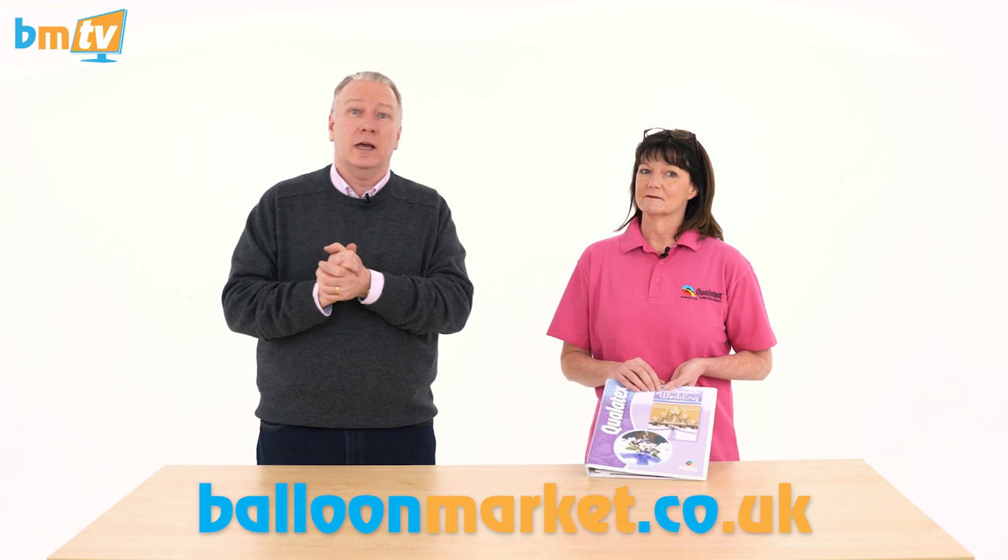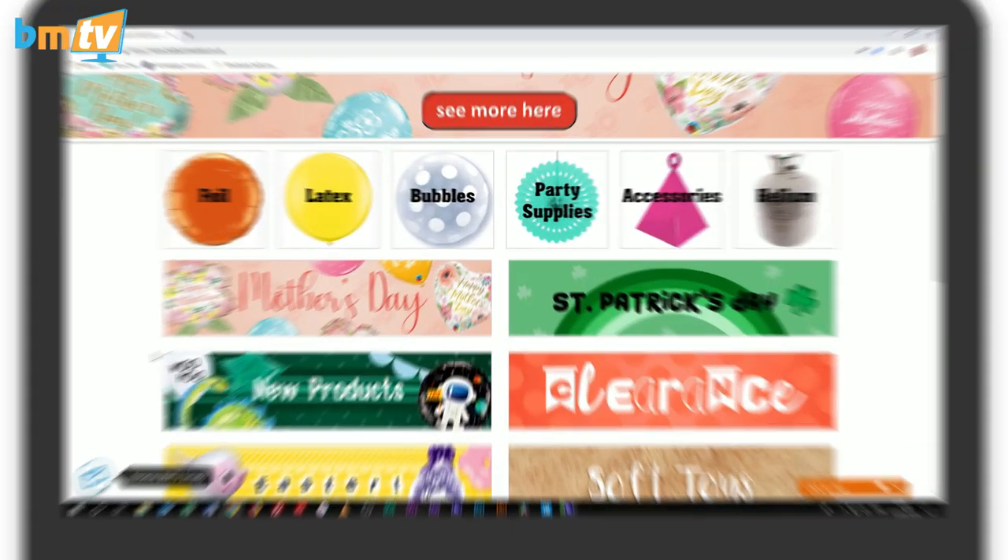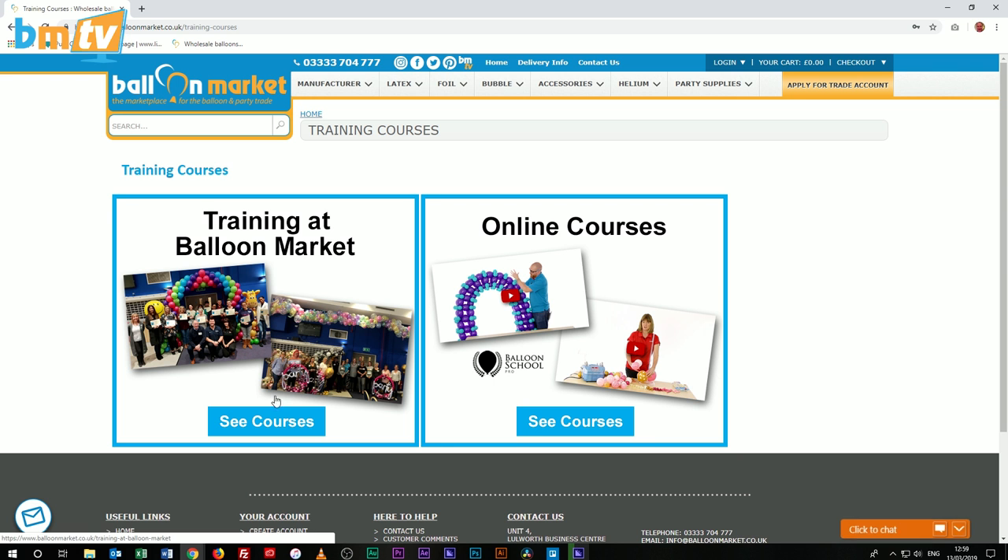If you're interested in seeing Sue Bowler training and learning some amazing classic decor — it is a wedding course but you can absolutely use the designs for other occasions. I've seen many of the designs from that day utilized for other occasions in really exciting ways. We'll put the link for the training down below, or you can visit balloonmarket.co.uk and click on the big banner that says training. Thank you very much — look forward to seeing everybody in June!